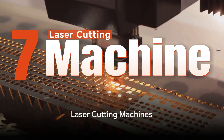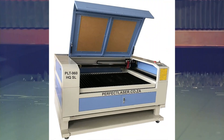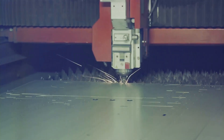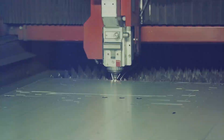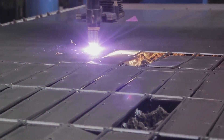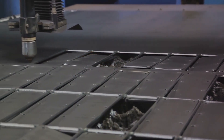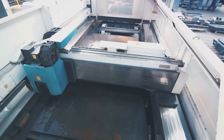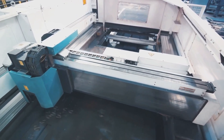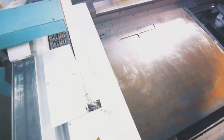Coming in at number 7, we have laser cutting machines. These devices are the epitome of precision and speed in the world of manufacturing. Laser cutting machines are designed to cut, engrave, and etch a variety of materials with unrivaled accuracy. They operate by directing a high-power laser beam controlled by a computer at the material to be cut. The result is a clean, perfectly executed cut that no other machine can match.